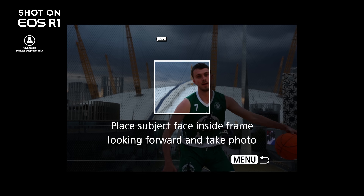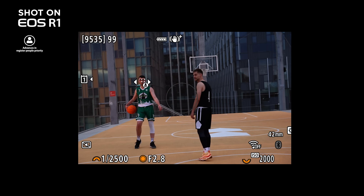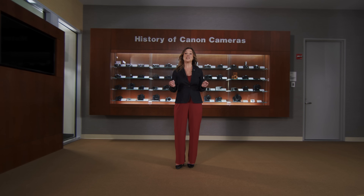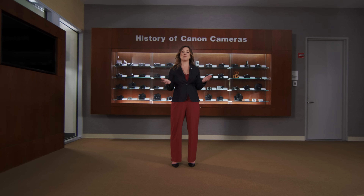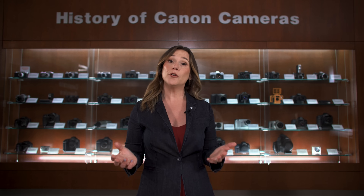Canon has added an incredible autofocusing feature to the EOS R1: Register People Priority. With Register People Priority, you can now program the EOS R1 to identify who in your frame is the main subject, and the autofocus system will detect, prioritize, and track that subject while ignoring other individuals within your frame. The EOS R1 also has another new autofocus feature called Action Priority Autofocus, which takes the new dual-pixel intelligent AF system to another level of predictive tracking capability. You have the option to select a tailored action-prioritized autofocus based on the sport you are capturing, helpful when shooting in a remote situation or when you're new to shooting sports.